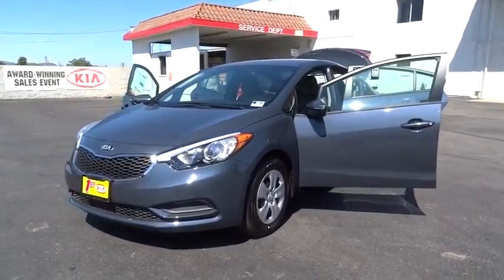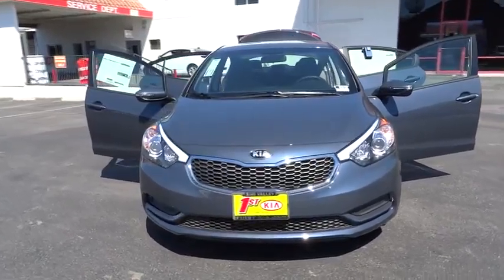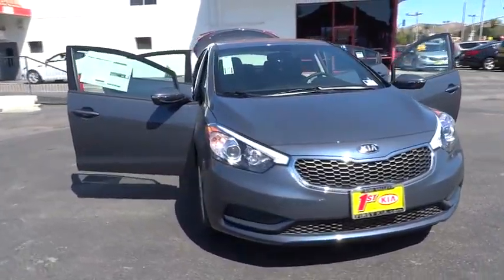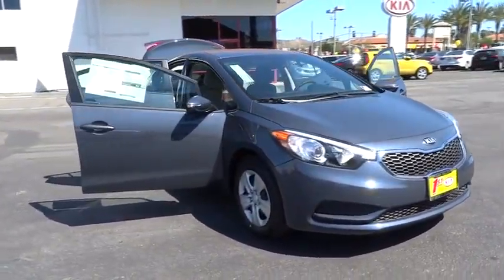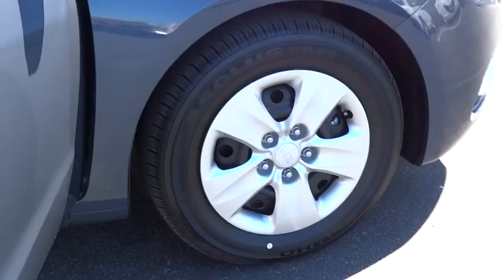The 2015 Forte. If you're looking for a trendy and feature-laden compact sedan, the Kia Forte is for you. It offers an exceptional combination of innovative design, high-quality engineering, and outstanding value. Here are some of this vehicle's great options.